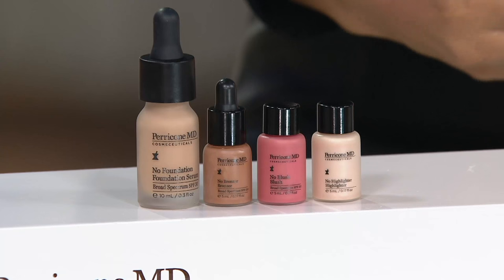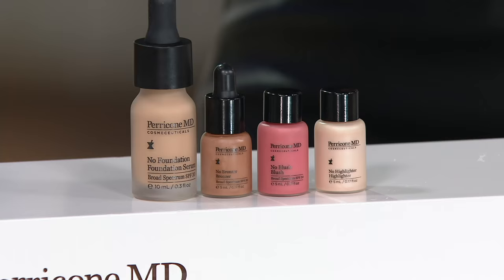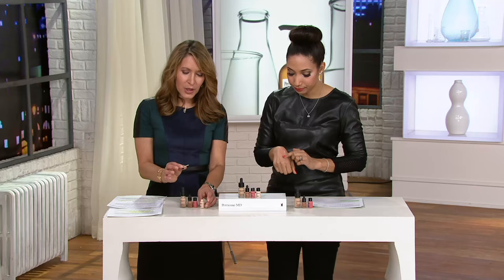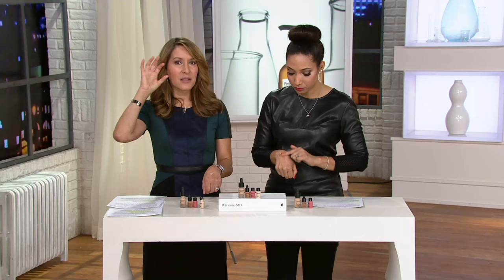The No Foundation Foundation Serum, the No Bronzer Bronzer, and the No Blush Blush all have a broad spectrum, mineral-based, non-chemical SPF of 30 — so if you're going out and you're going to be out all day, your skin is protected. Then you've got the No Highlighter Highlighter — we're all about contouring and highlighting these days. Once you've applied the other products, use your No Highlighter Highlighter on the cheekbone, above the brow bone, maybe to create a narrower nose, or to open up the eye area. These are very, very forgiving — I call it mistake-proof makeup.